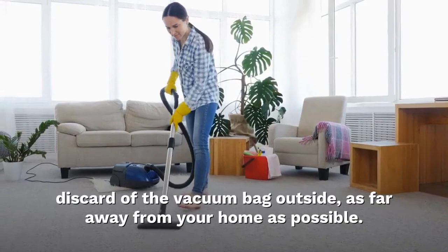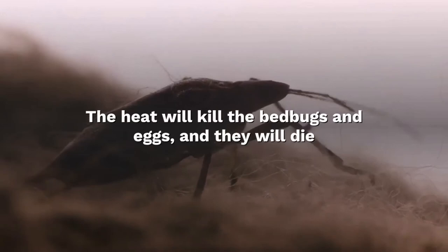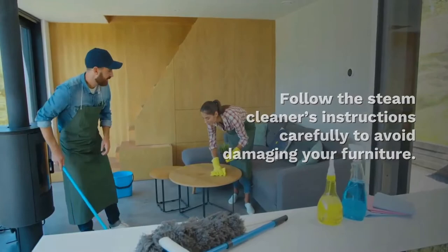Steam cleaning: for places the vacuum can't reach, steam cleaning is an option. The heat will kill the bed bugs and eggs — they will die when exposed to temperatures exceeding 140 degrees. Follow the steam cleaner's instructions carefully to avoid damaging your furniture.